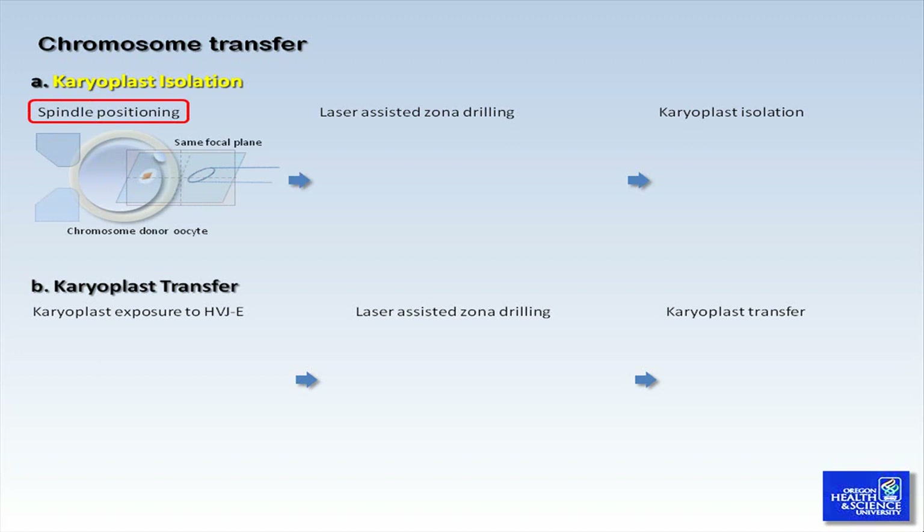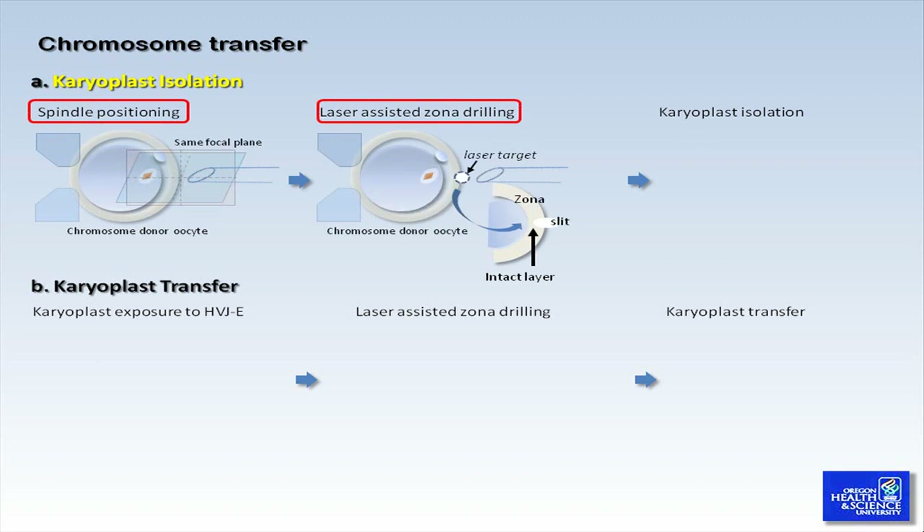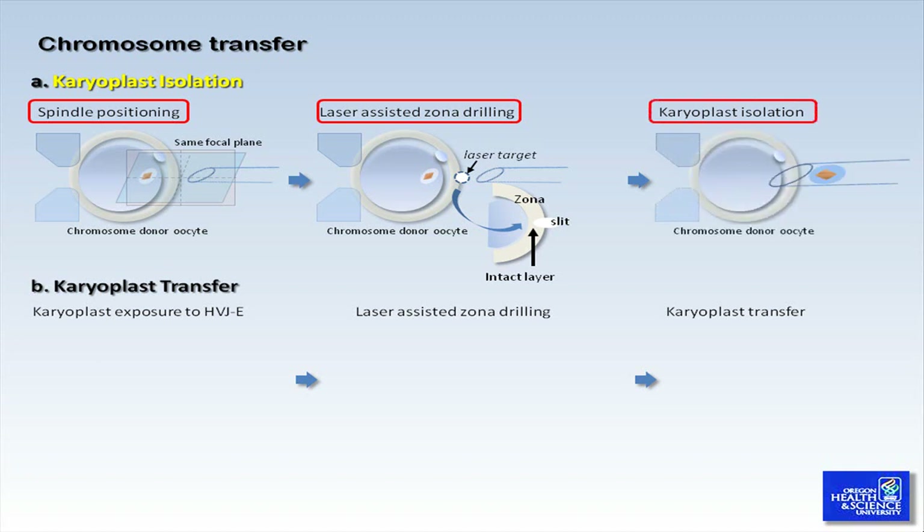Now, focus the objective on the spindle and bring the tip of the isolation pipette to the same focal plane. Second, navigate the holding pipette with an attached oocyte to the visible red-eye laser target and position this target on the zona pellucida, then drill a hole in its outer layer next to the spindle using the lowest laser setting. Third, slowly insert the pipette through the slit in the zona pellucida and slowly aspirate the spindle with a minimum amount of the underlying cytoplasm into the isolation pipette.